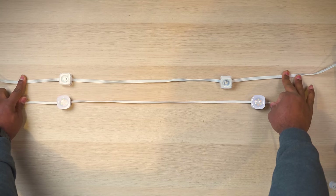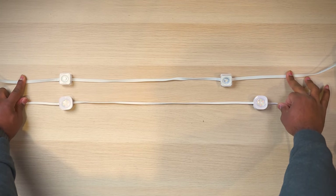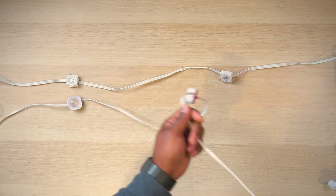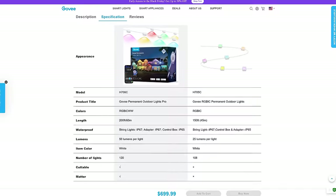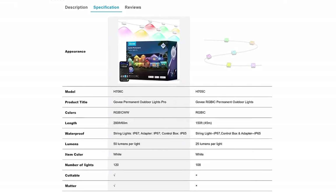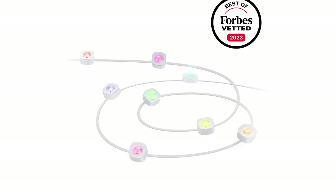And speaking of light dispersion, the Pro kit actually spaces the LEDs farther apart at 18 and a half inches versus 15 inches of spacing on the non-Pro kit. So the Pro kit has slightly less lights per segment. And as I just mentioned, the Pro kit now has a 200-foot version, while the longest non-Pro kit is 150 feet.